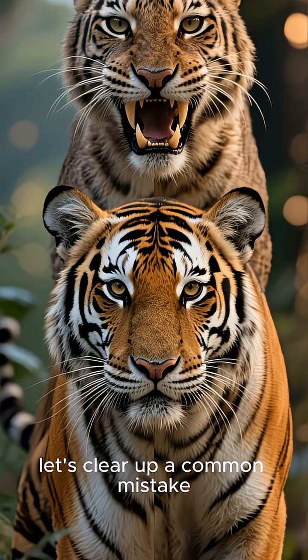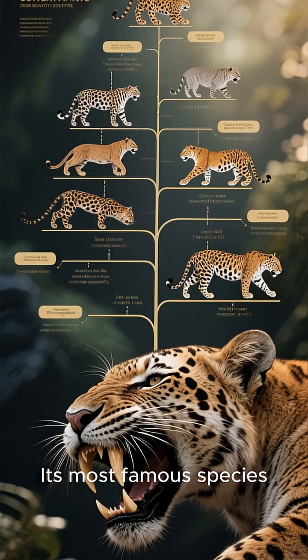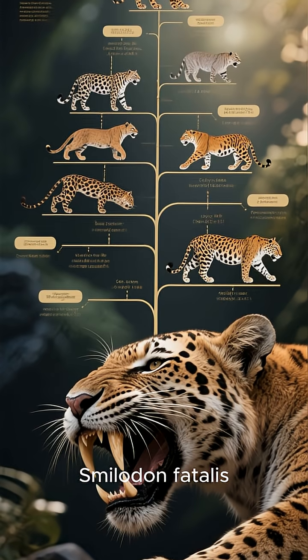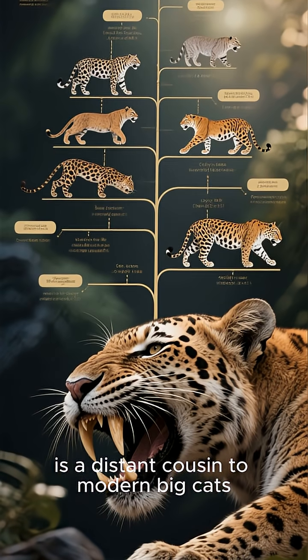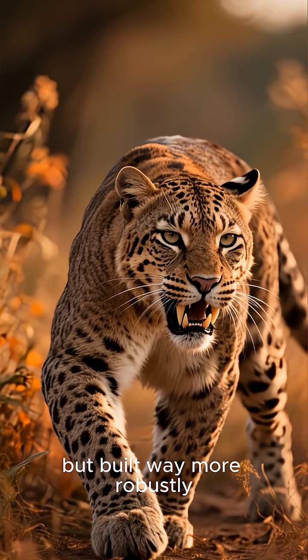First, let's clear up a common mistake. The saber-toothed cat wasn't actually a tiger. Its most famous species, Smilodon fatalis, is a distant cousin to modern big cats. Think of it more like a supersized lion or jaguar, but built way more robustly.